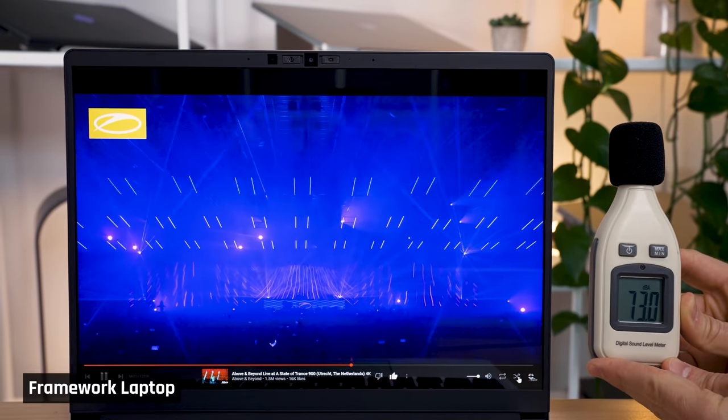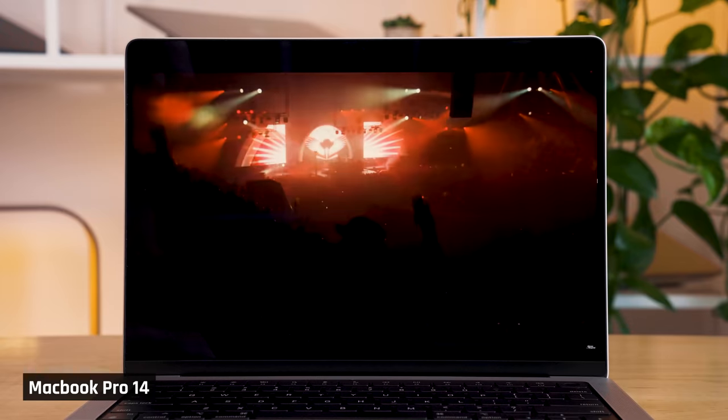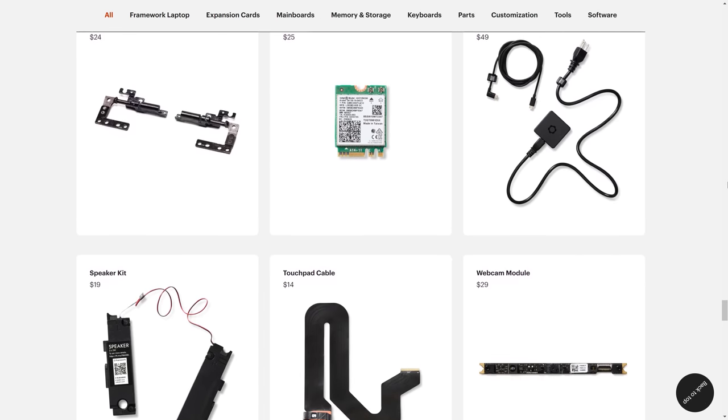Here are the cons with the Framework laptop. The speakers aren't great — they don't get that loud and they lack a powerful, crisp soundstage that you'd hear on something like a MacBook Pro. They're also downward facing and the sound doesn't travel that well through the chassis, so if you're using the laptop on your lap or watching media in bed, you may find the sound isn't loud enough. Decibels are exponential, so the difference between this laptop's volume and the MacBook Pro's is quite substantial. And being a Framework laptop, the speakers are designed to be upgraded, but unfortunately there aren't any better ones available yet.